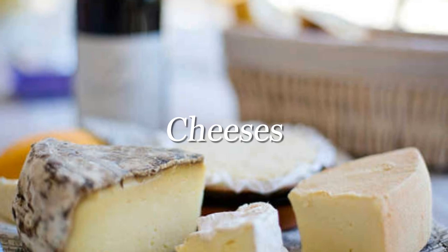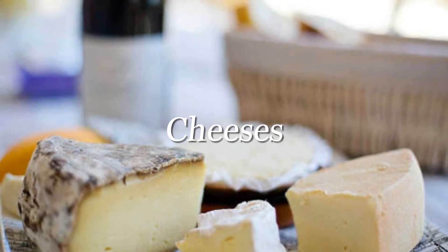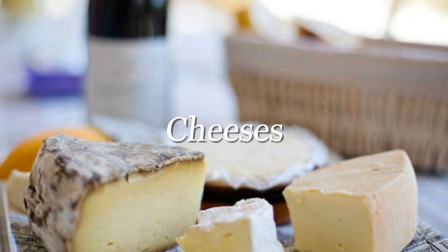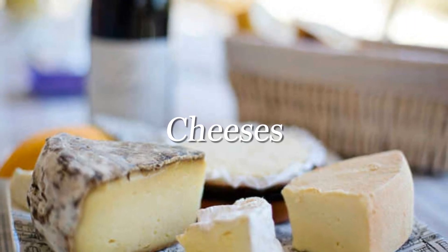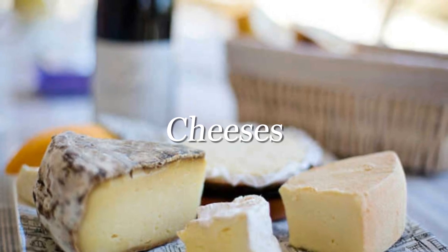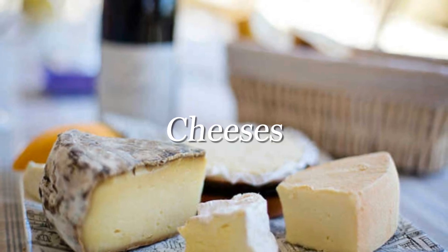Many cheeses are off limits for hypertensive individuals due to their high level of sodium. Some blacklisted varieties include American cheese, Parmesan, and blue cheese, which all contain over 300 milligrams of sodium per ounce. On the other hand, goat cheese, mozzarella, and brick cheese are delicious low-salt alternatives.